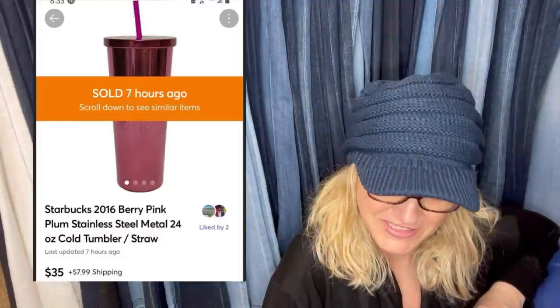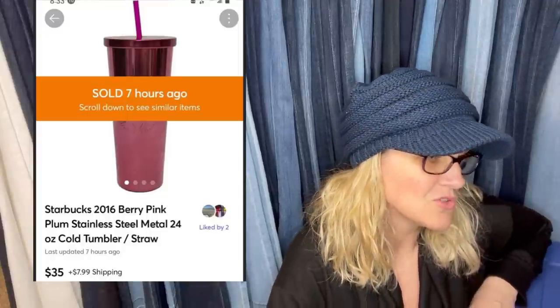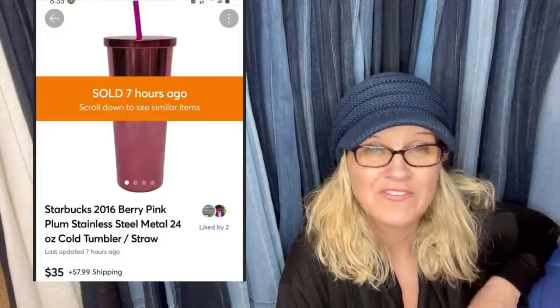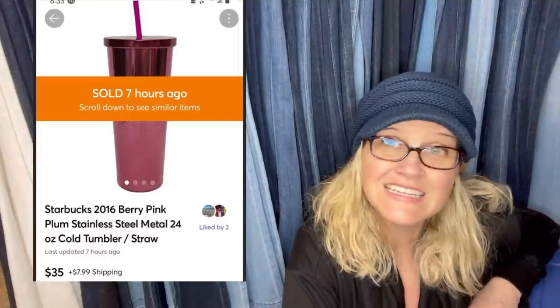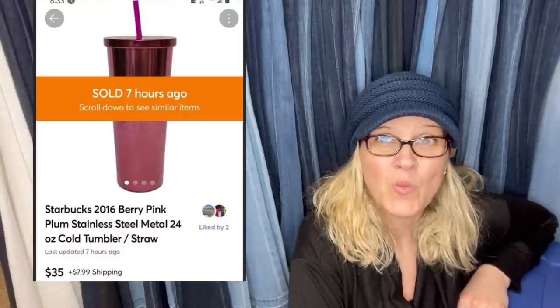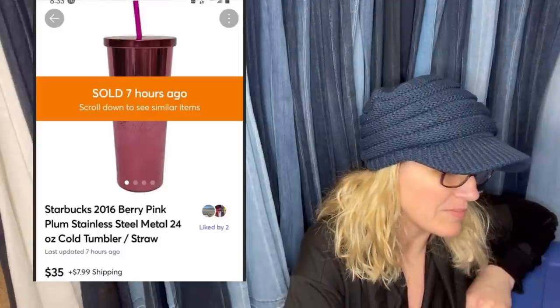Picked up at a garage sale with six other items for a whopping $2 — so $0.29 into each item. Sold in one hour for $35 on Mercari with some dings to the finish. It's a Starbucks mug with some issues. Starbucks mugs — definitely look them up. Some of them go for big bucks.